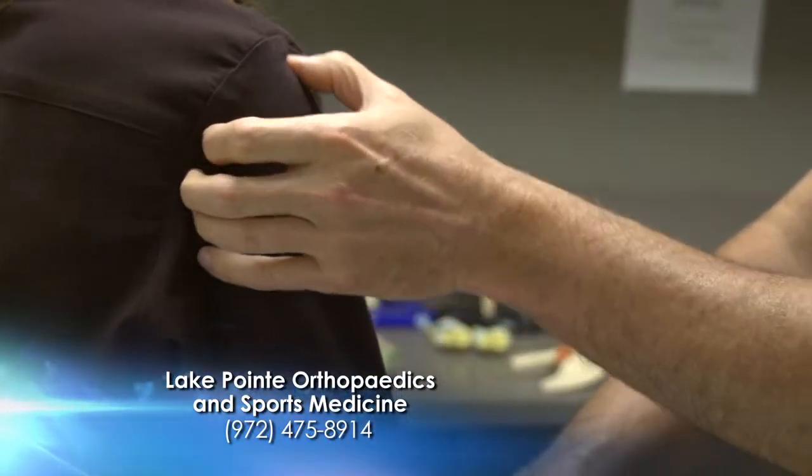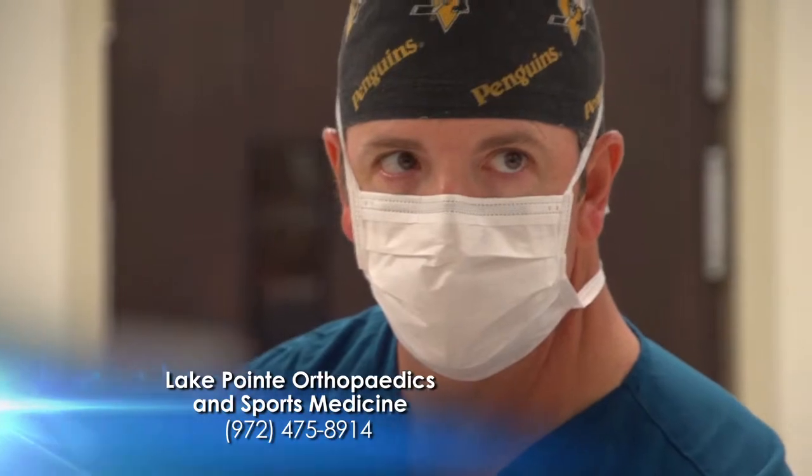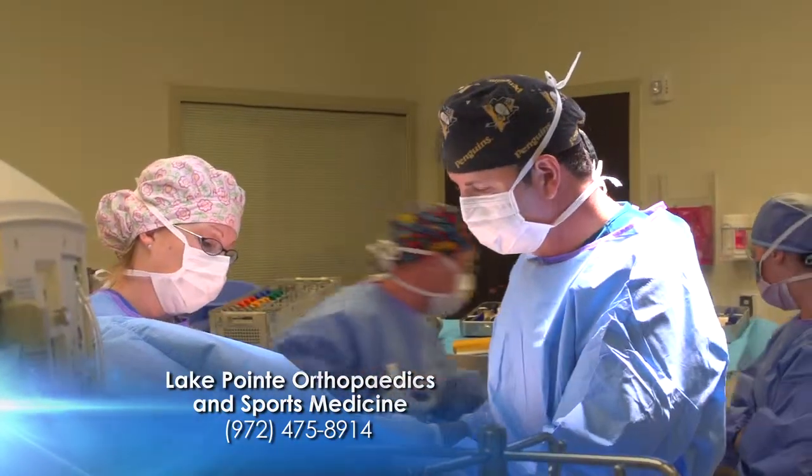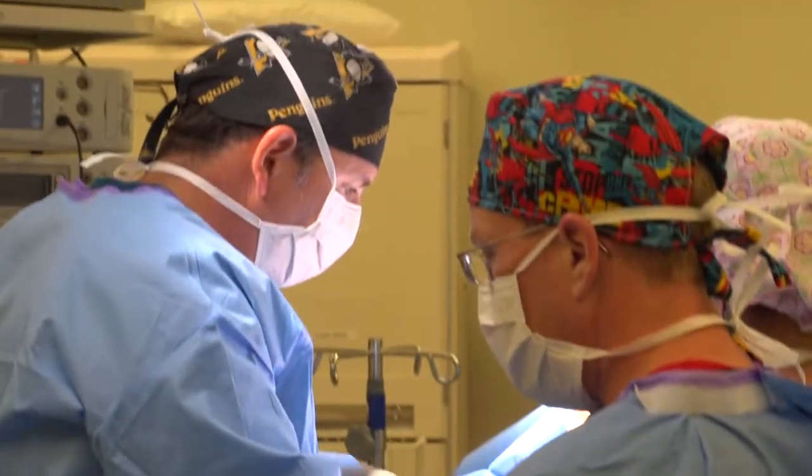We found that he had a partial tear of his rotator cuff but not a complete tear. However, he had a lot of the things that go along with this — bone spurs, damage to the end of his collarbone, and also involvement of the biceps tendon. We were able to deal with all those issues arthroscopically: we can remove the bone spurs, fix the biceps tendon, clean out any inflammation, and if there are any tears, fix those at the same time. In his case, he did not have any cuff tears that needed to be repaired — he just needed everything cleaned up and fixed.